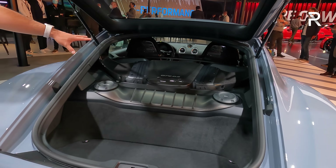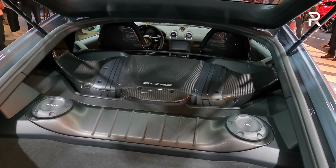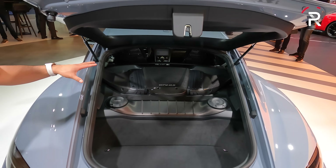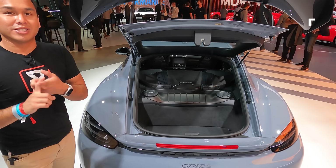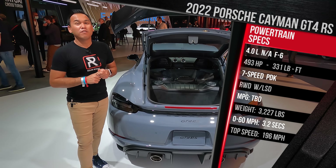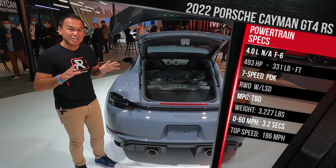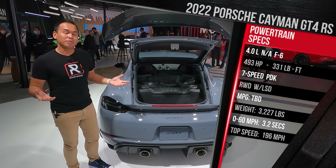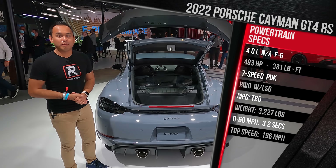But underneath all of that carbon fiber, you're going to find a mid-engine mounted in the perfect location. So unlike a 911, which is a rear-engine car, this is a mid-engine car. And like I said earlier, this is the same four-liter flat-six — a naturally aspirated flat-six that makes 493 horsepower. That's nearly 80 more horsepower than what you get in the standard GT4. It also makes slightly more torque: 331 pound-feet.